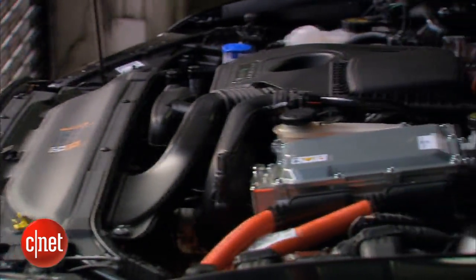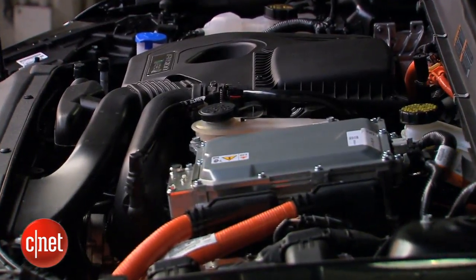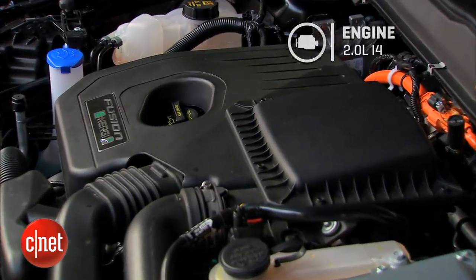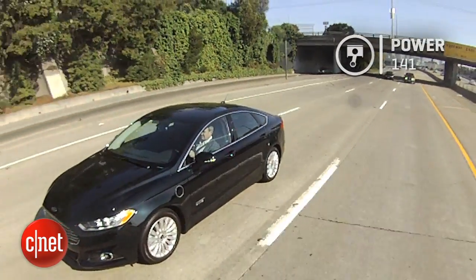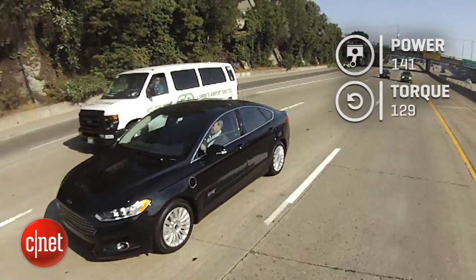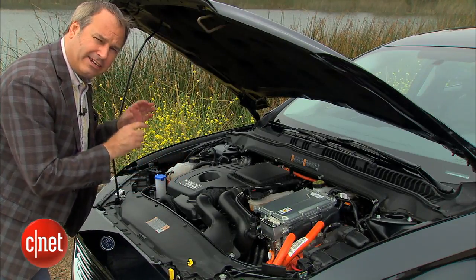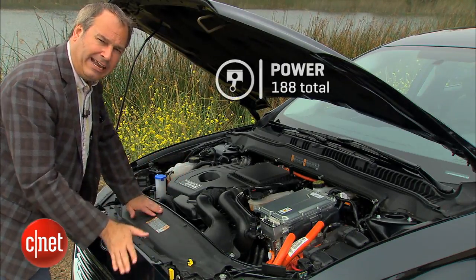Driving the front wheels is a 118-horsepower electric motor. There's also a two-liter four-cylinder gasoline engine that produces 141 horsepower and 129 pound-feet of torque. Those two power sources, when mixed together in this car's transmission, get a total system output of 188 horsepower.